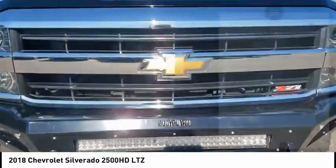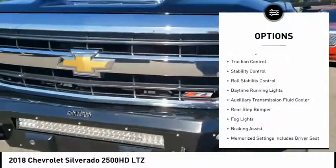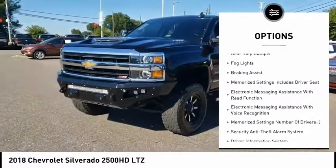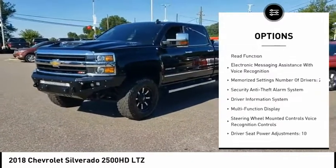Here are some of this vehicle's great options: power windows with safety reverse, remote engine start, traction control, stability control, roll stability control, and daytime running lights.